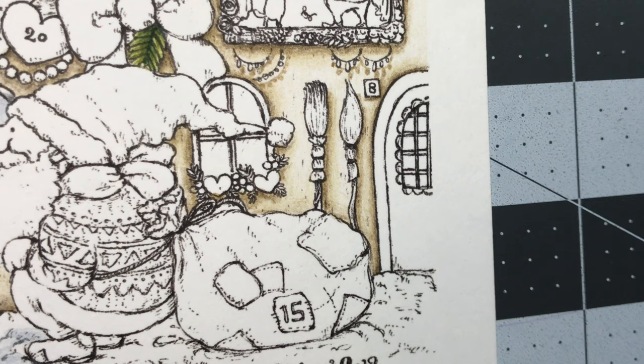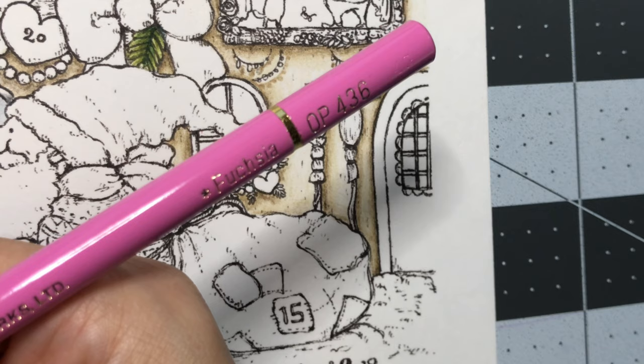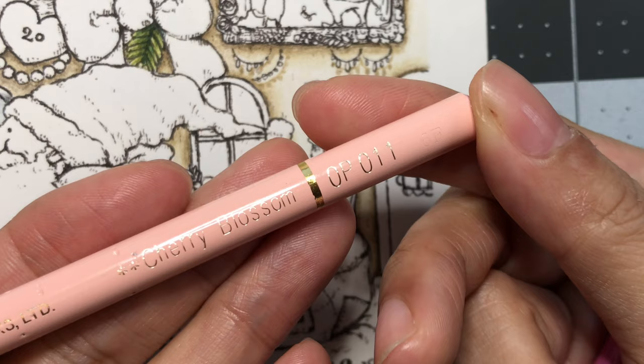We are gonna go ahead and start with the hearts. I have Fuchsia right here, which is number 436, and I am going to also use Cherry Blossom 011.